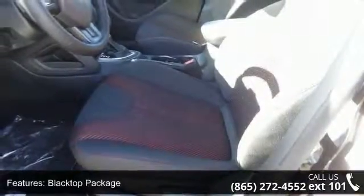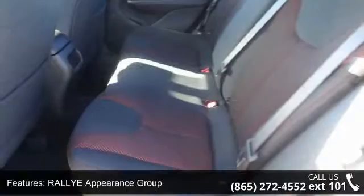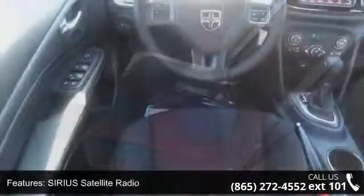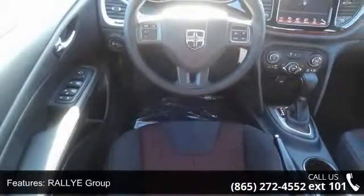Fog Lamps and Active Grill Shutters. If you are looking for a new car, this might be the one. Low mileage is an important factor in your purchase and this vehicle delivers a low odometer reading. Let us put you in the driver's seat today. Call or click to schedule a test drive.